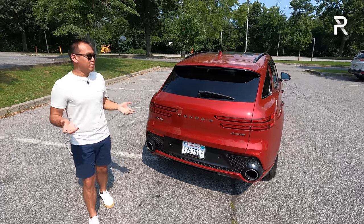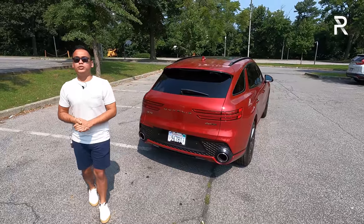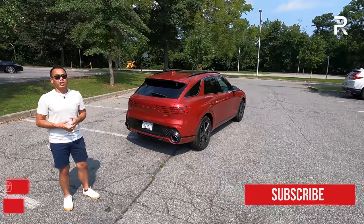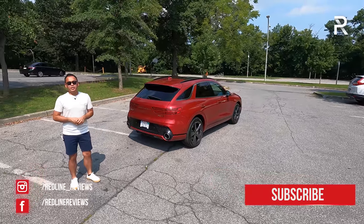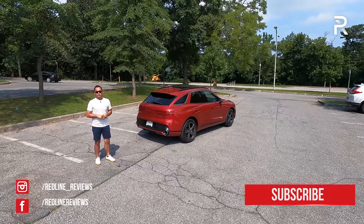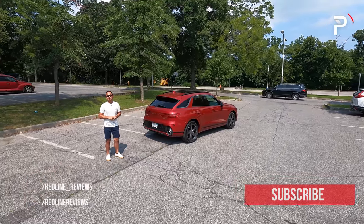With all that said, I hope you guys have enjoyed my full overview on the 2022 Genesis GV70. If you're also looking to see the latest cars I'm testing, be sure to follow me on Instagram at redline_reviews, like us on Facebook, and please keep subscribing to the Redline Reviews YouTube channel for all the latest reviews. Thank you so much for watching — I'll catch you all in the next video.